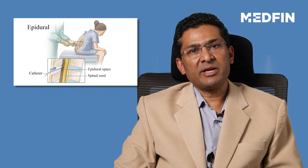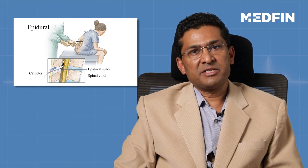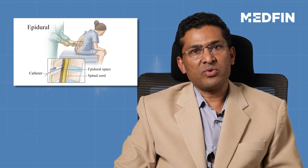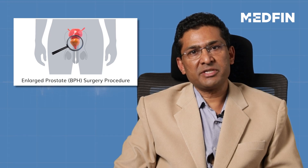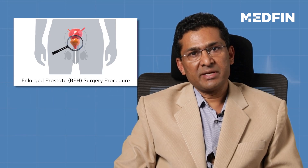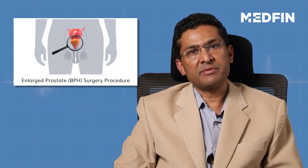Prostate surgeries are typically done under spinal anesthesia, where an injection is given in the back and only the part of the body below the umbilicus is anesthetized. The patient is fully conscious during surgery, and almost immediately after surgery he can have something to drink and then something to eat.